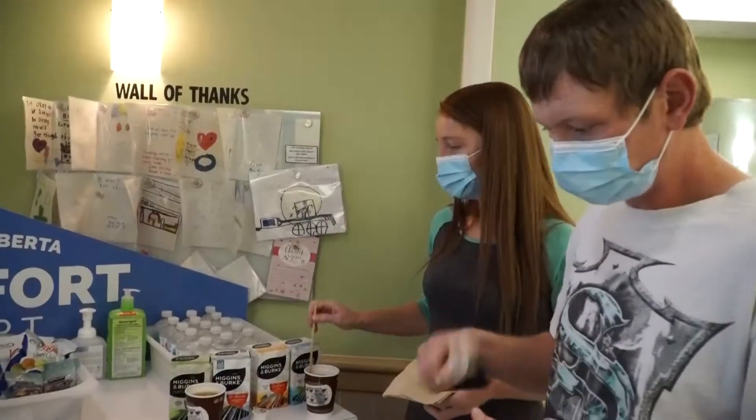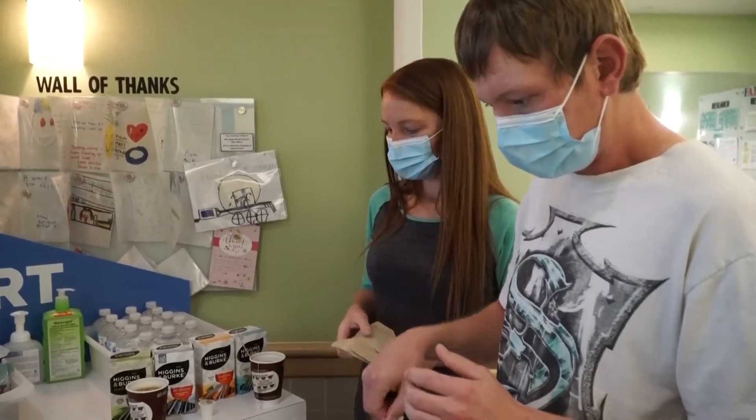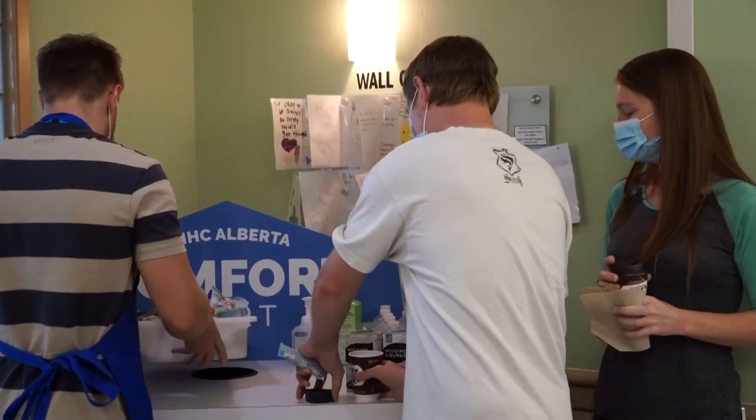We spend most of our days either up here or down in the lobby, so it's definitely a challenge to find time for ourselves, let alone having to deal with the stuff that goes on in the NICU. To get downstairs to get even a bottle of water some days is a pain, so to have something that you can come out of the NICU and it's right here — that is very convenient.